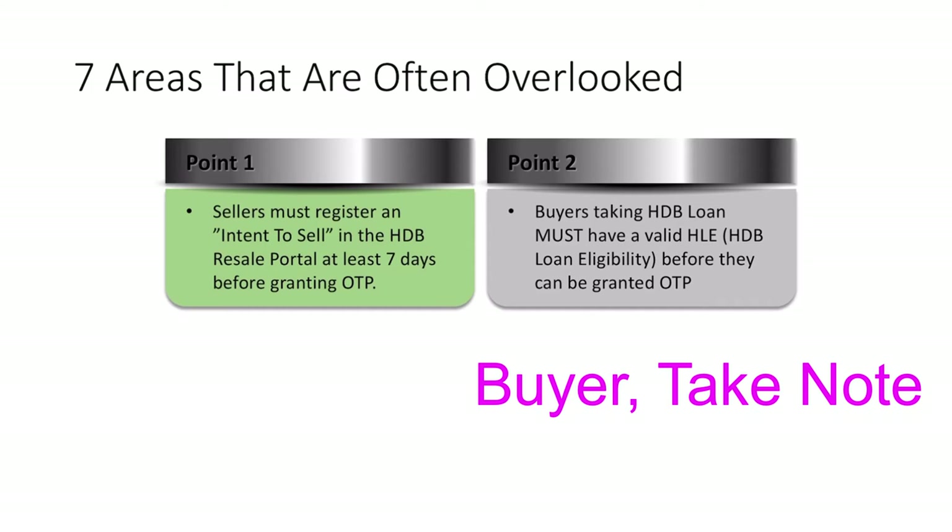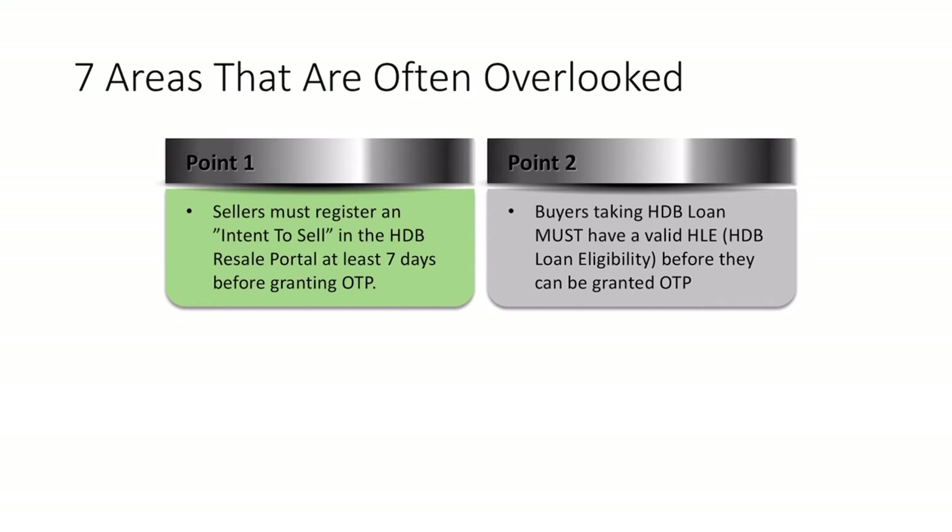Buyers, if you are taking a HDB loan, you must — I emphasize again — you must have a valid HLE (HDB Loan Eligibility) before you can be granted an OTP. But if you are taking a bank loan, you can proceed to place an option fee and be granted an OTP. However, you must have your bank letter of offer ready before you exercise the option to purchase within the 21 calendar days validity period.